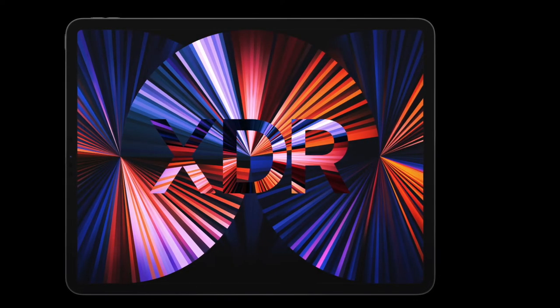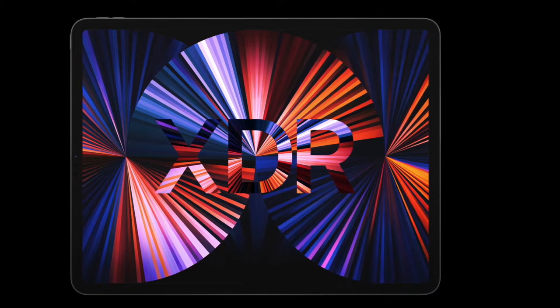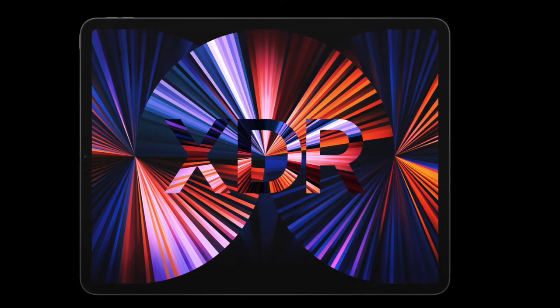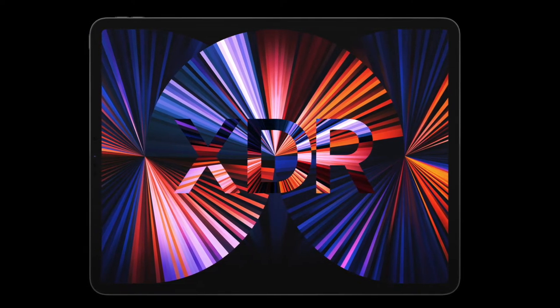Welcome back everyone. I just wanted to do a quick comparison between an M1 iPad and an M1 MacBook. I've been using the M1 MacBooks for a while, and when I heard the M1 iPad Pros came out, I was actually pretty shocked — I'm really happy with it. But which one is the correct decision for you?